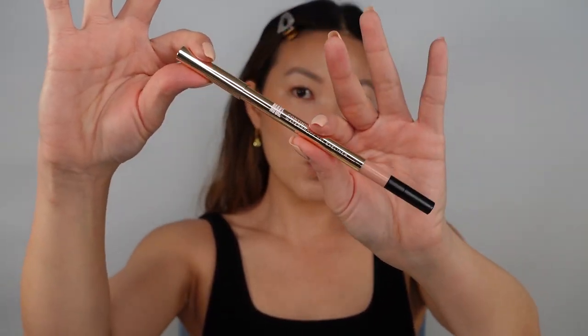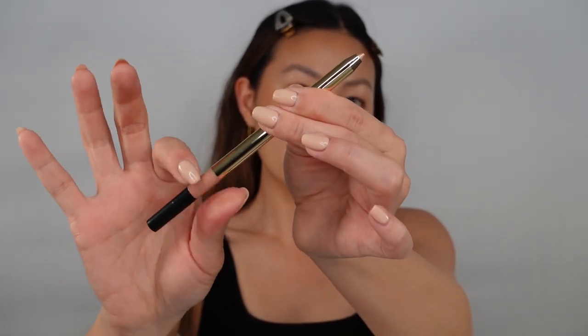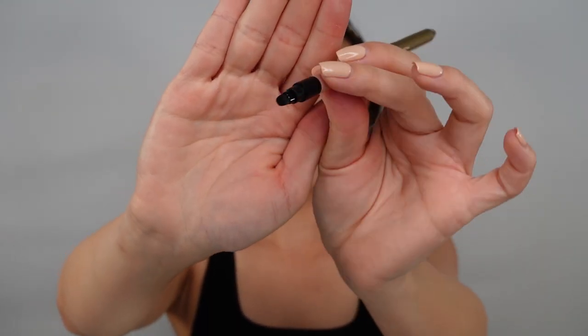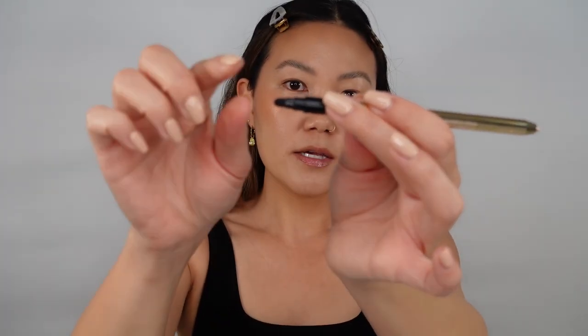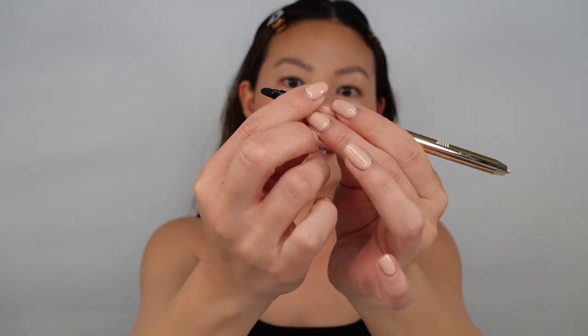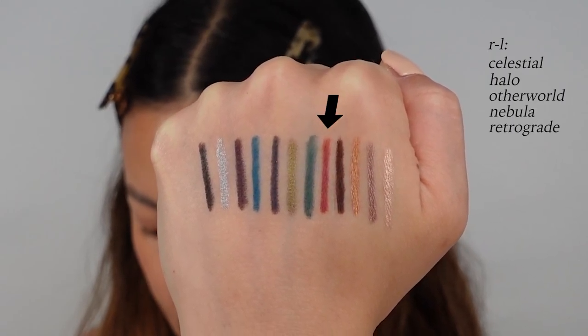Now for the eyeliners — the Continuum Waterproof Gel Eyeliner. They all come in a gold twist-up pencil. The cap comes off to reveal the shade, and you twist from the bottom to advance the product. Each pencil has a paddle-shaped brush at the end — thin on top, flat-shaped — which you can use to smudge or sharpen the line depending on whether you use it flat or sideways. Pull that out and there's also a built-in sharpener, so you never lose it.